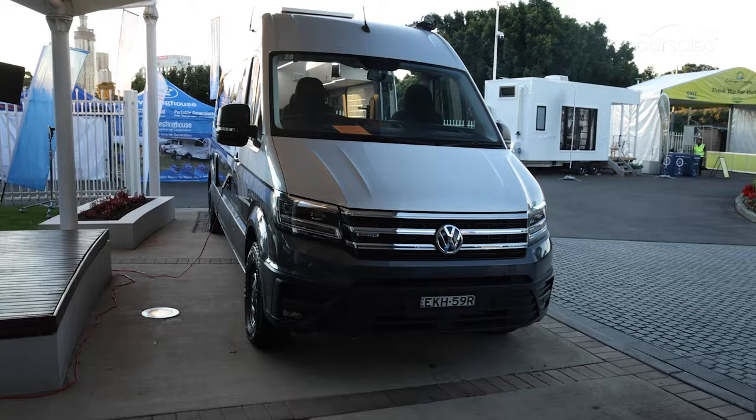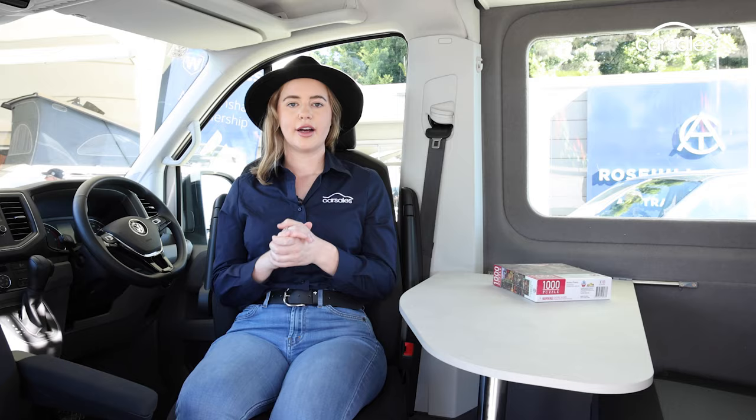From the driver's seat, it's just like a regular Crafter van, meaning it's made for business, so don't expect too many luxuries. This is also a pre-production model, so ignore what you see behind me. Production versions of the campervan will arrive with Volkswagen's latest tech-savvy setup.